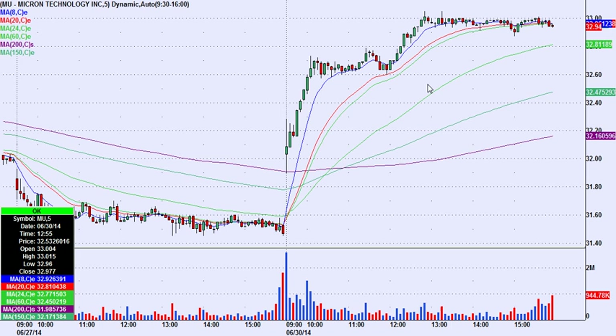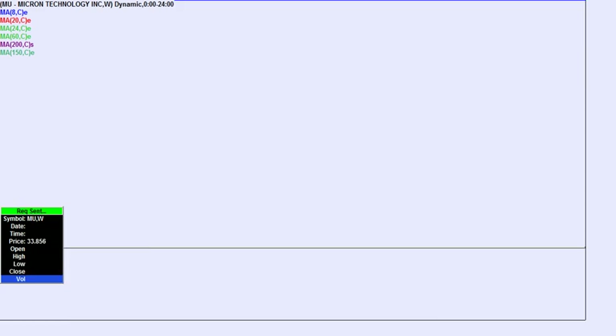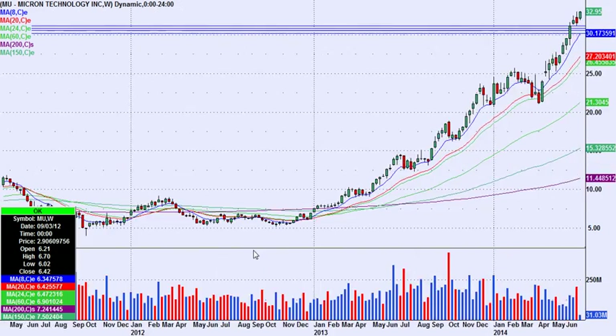It was up from there all day, going all the way through 33 at one point — 80 cents a share above our entry. I called for a sell at the whole number 33 because that was previous resistance. Micron was very nice; keep this one on your radar. It gave a great day trade and it's sitting at new recent highs.